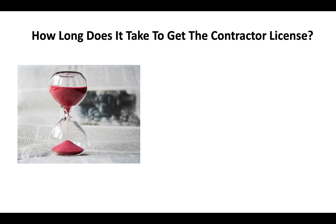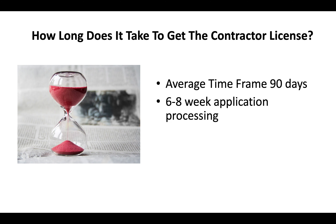How long does it take to get the contractor license in California? You're looking at an average time frame of about 90 days. You could expect a 6–8 week application processing time, and then another 3–4 weeks before you go and take your test. That time fluctuates based on a variety of different factors, but on average you're looking at about a 60- to 90-day time frame.